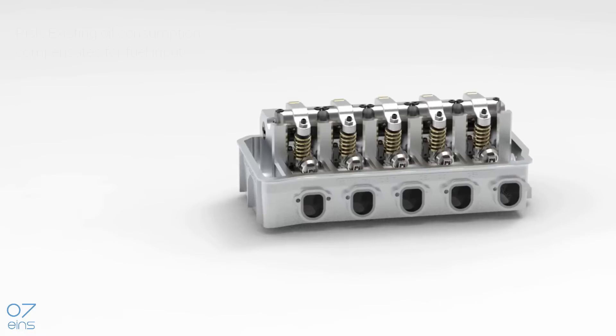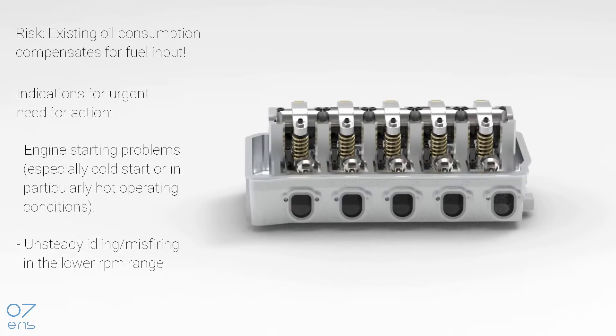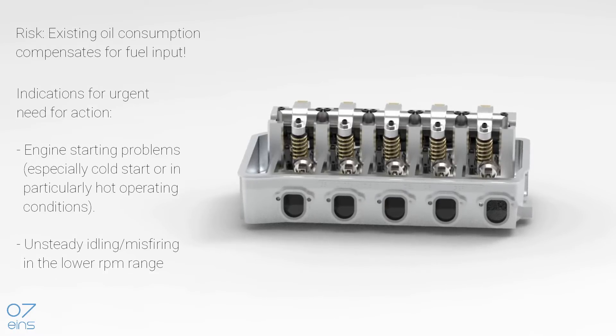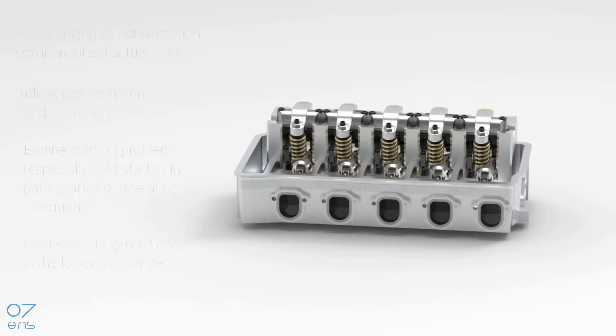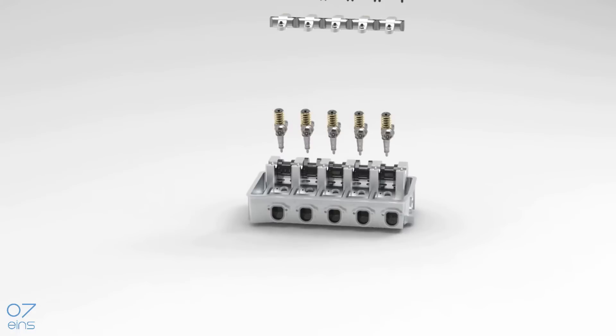Failing lubrication causes severe damage to the crankshaft, camshaft, turbocharger, piston rings, and cylinder surfaces, often leading to total engine damage. Initially, the oil increase is often not noticeable due to normal oil consumption, but the first signs of already advanced damage are intermittent problems when starting the engine and often unsteady idling. If our products are used at this point, replacement of the damaged cylinder head can be avoided in the vast majority of cases.